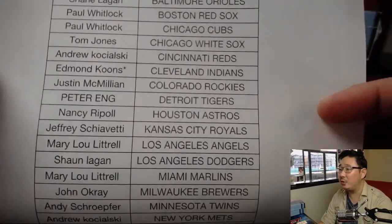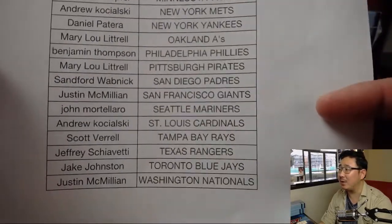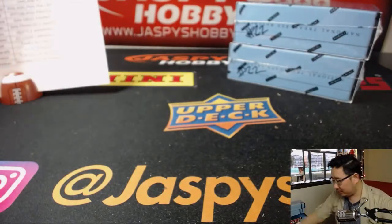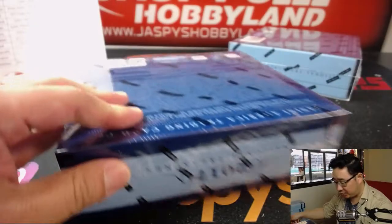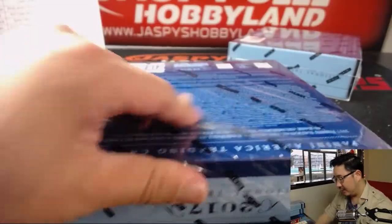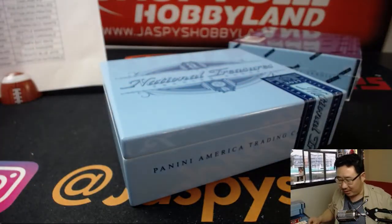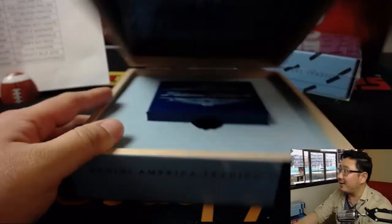Edmund Koons with the last spot mojo — I'm assuming that's Mike in the room as well, a.k.a. Edmund. And J-Mac is in the house as well. He says go Rockies, Nats, Giants, and D-Bags. All right, Break 22, second half of the case. Good luck, everybody.